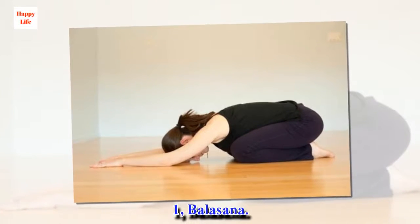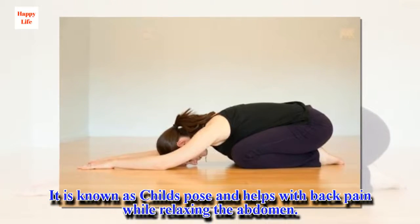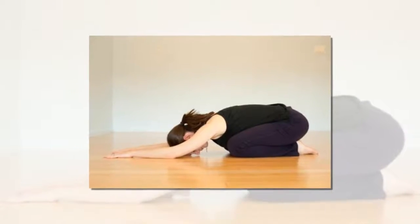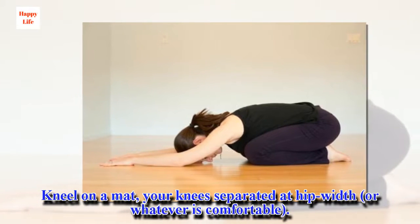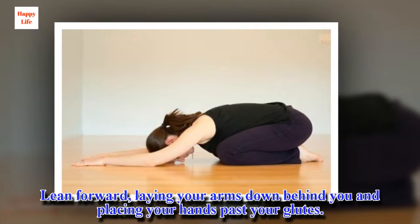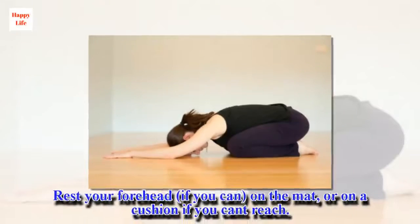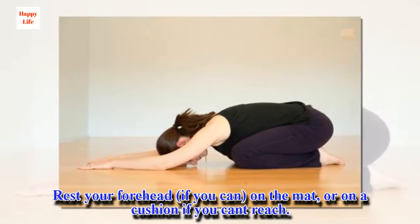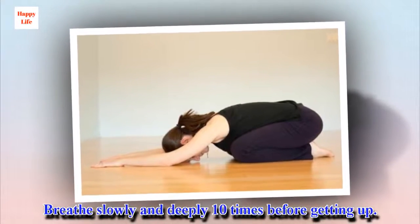1. Balasana. It is known as child's pose and helps with back pain while relaxing the abdomen. Kneel on a mat, your knees separated at hip width, or whatever is comfortable. Lean forward, laying your arms down behind you and placing your hands past your glutes. Rest your forehead, if you can, on the mat, or on a cushion if you can't reach. Breathe slowly and deeply 10 times before getting up.